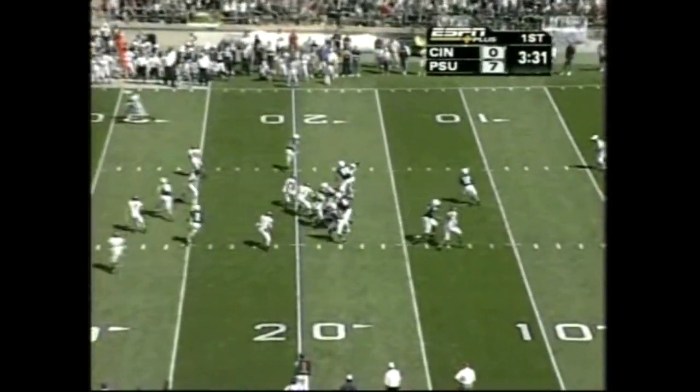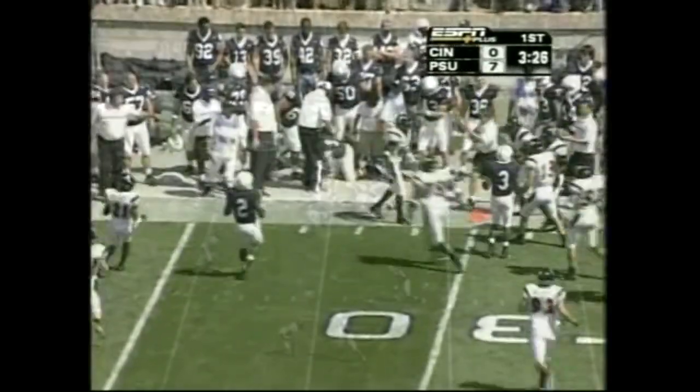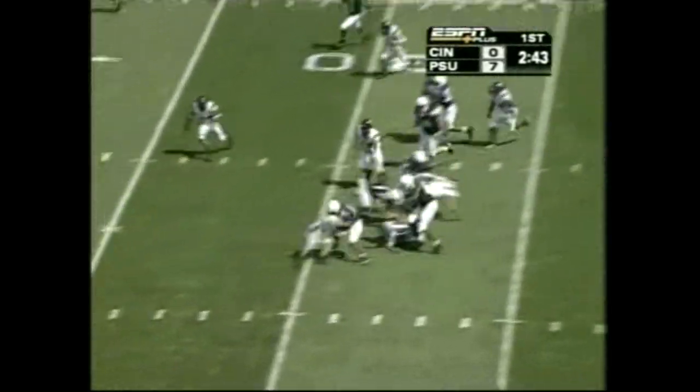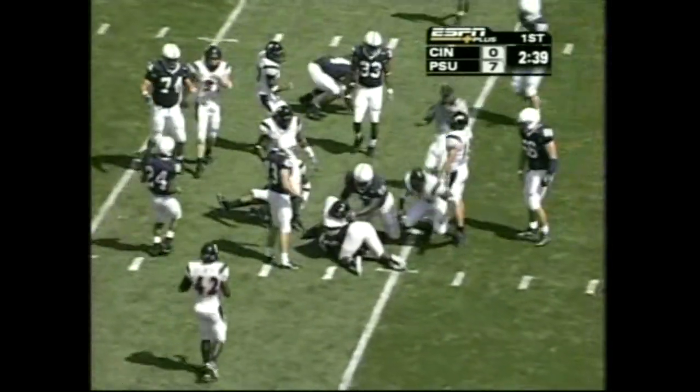Here's Robinson with the throw, gets it out to his fullback Matt Hahn. Robinson 1-3 passing, 39 yards. Oh — there's a tackle. He breaks a tackle, Robinson does. He's got a good half to go.